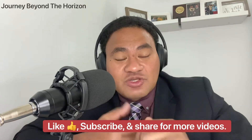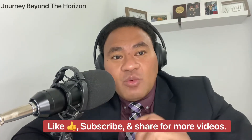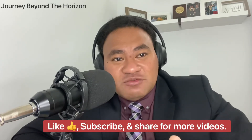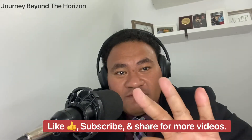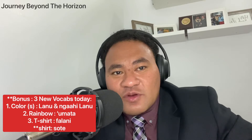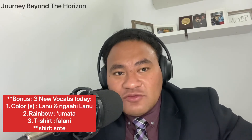Like, subscribe, and also share these for more videos. We have more coming up with different things, different topics, different subjects. This is three bonus vocabs or vocabularies, as I always promise you guys as you watch the end of this video. First one — color or colors: lanu pe ko e ngaahi lanu. Color is lanu, colors is ngahilanu.